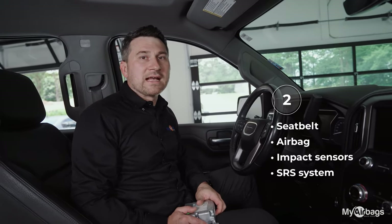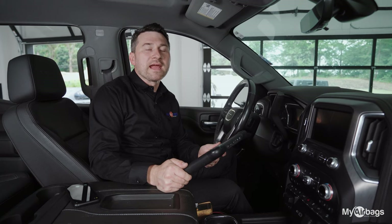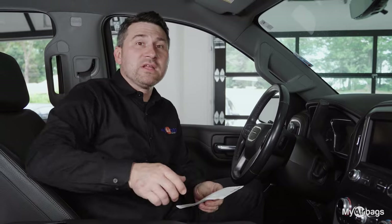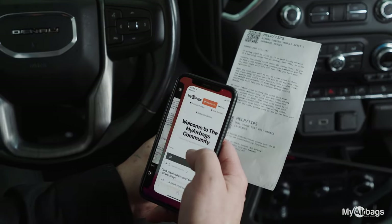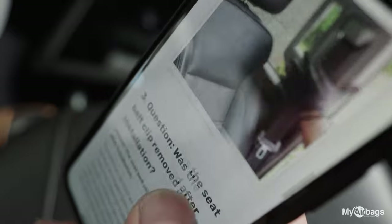If all of those answers are yes, there are a few things you can do. Use your scan tool to pull error codes your vehicle might have. If you still have questions, you can visit our community forum found on the QR code on your receipt. Here you can see images, content, and questions and answers to many of your questions.